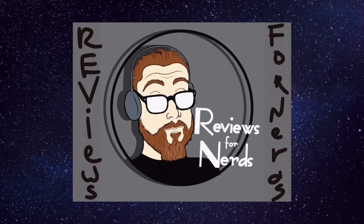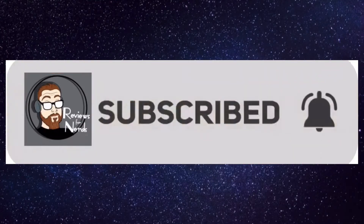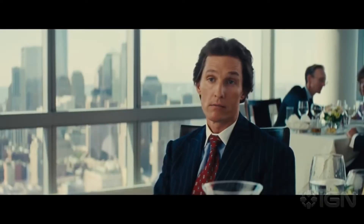Hi, and welcome to Reviews for Nerds. I'm Bryant. I just wanted to start this video off by saying thank you. It means a lot to me that you're interested in what I have to share.